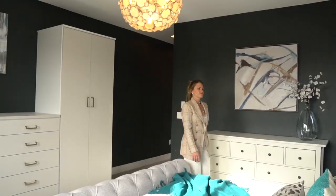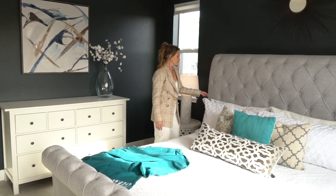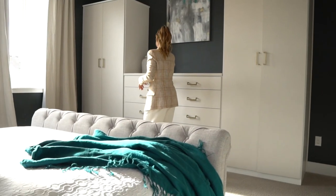The primary retreat is stylish with its designer chandelier, custom curtains, and a built-in wardrobe with a large jewelry storage drawer.